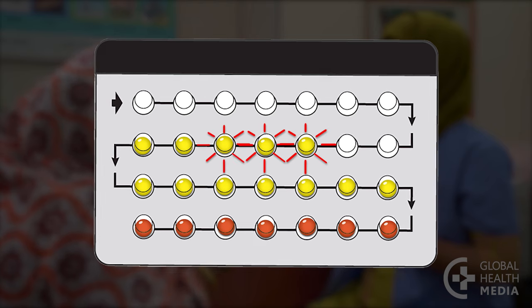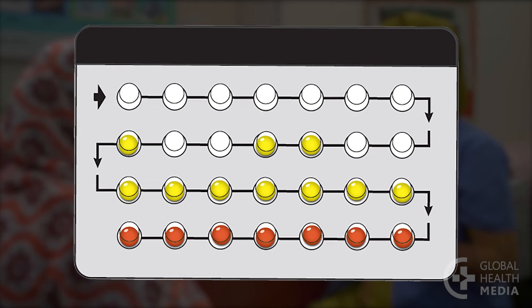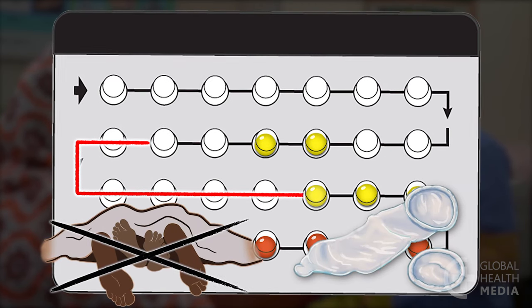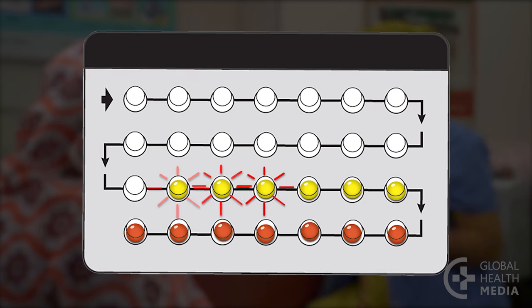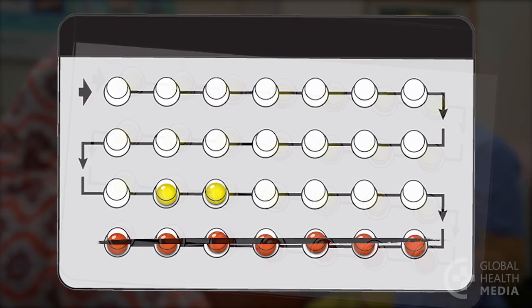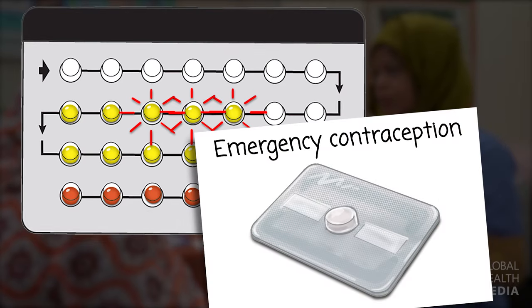If she misses three or more pills in a row, she again takes the pill from yesterday as soon as she remembers, then takes the pill for today at her regular time and continues taking one each day as usual. But she is more at risk of getting pregnant, so during the seven days after the missed pills, she needs to avoid sex or use condoms. If those pills are missed in week three, she takes yesterday's pill and today's pill and continues taking one each day, but she skips the seven pills with no hormones and starts a new pack the next day. If the woman misses three or more pills in a row, she should consider using emergency contraception as soon as possible.